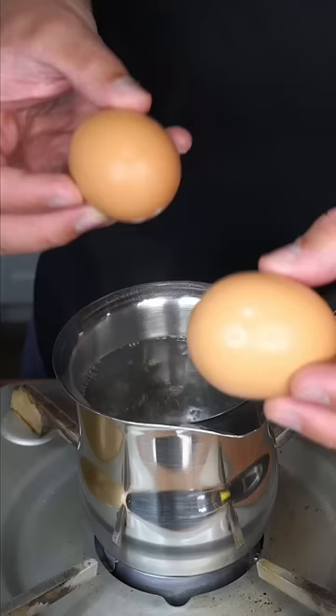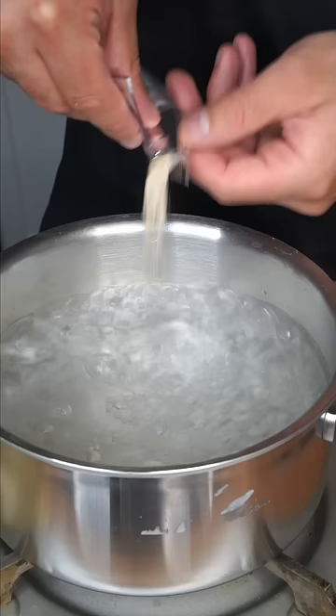The noodles go into the hot pot. Set an alarm for six minutes. Toss in one of the flavor packets and just cook your noodles.